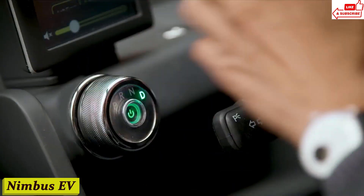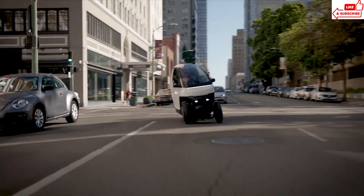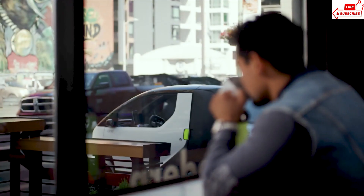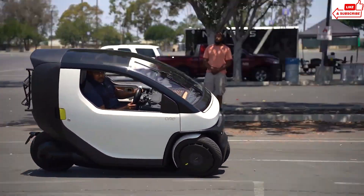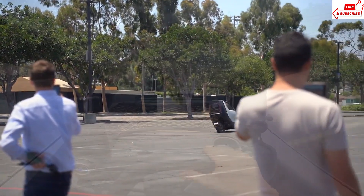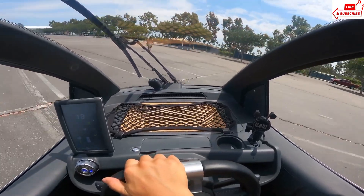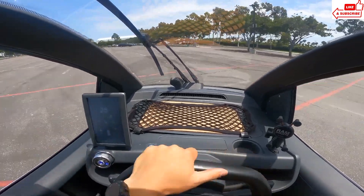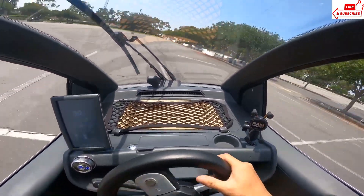Number 7, Nimbus EV. Introducing the future of driving — the Nimbus EV, the car that's not just changing lanes, but changing the game. The Nimbus EV isn't just another car, it's a statement. With its sleek lines and modern aesthetic, it's bound to turn heads wherever you go. It's not just about looks — with a spacious interior and advanced technology, the Nimbus EV makes your driving experience smoother and safer than ever before. Say goodbye to buttons and knobs: the Nimbus EV features a state-of-the-art touchscreen dashboard with intuitive controls that put everything right at your fingertips.